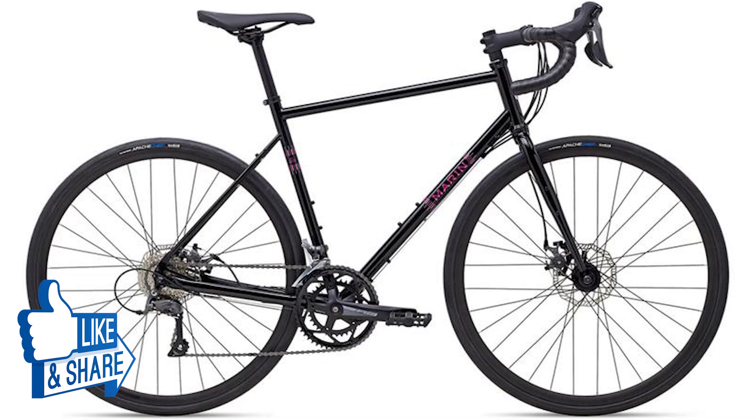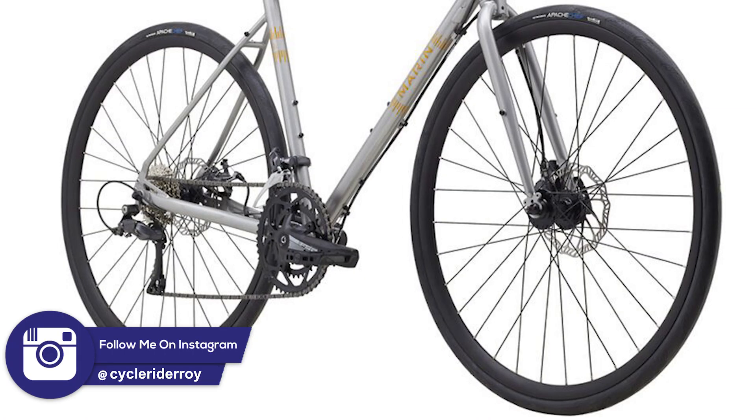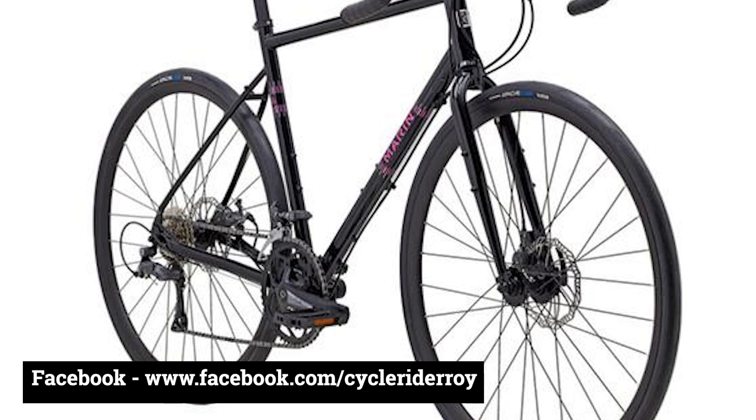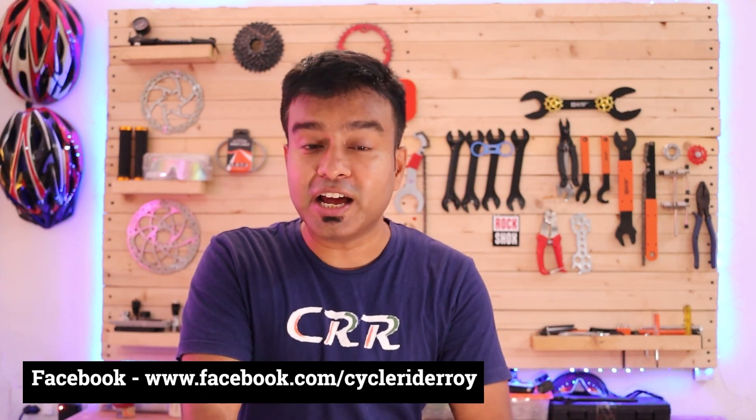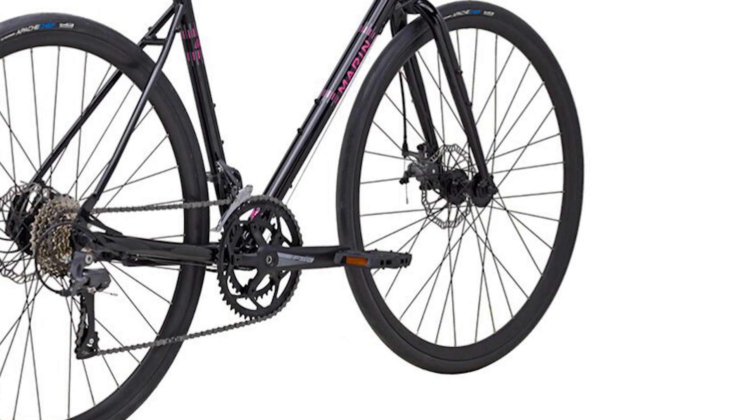At number four we have the Marine Nicasio gravel road bike, which comes with a chromoly steel frame and a chromoly steel rigid fork. The wheelset is double-walled aluminum alloy 700c with V-tyre 700x35c tires. This bike comes with a 16-speed drivetrain featuring a 2-speed Shimano Claris front derailleur and an FSA crankset with 50 and 34-tooth chainrings.